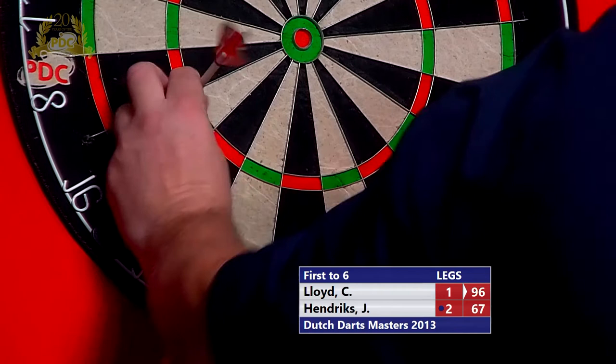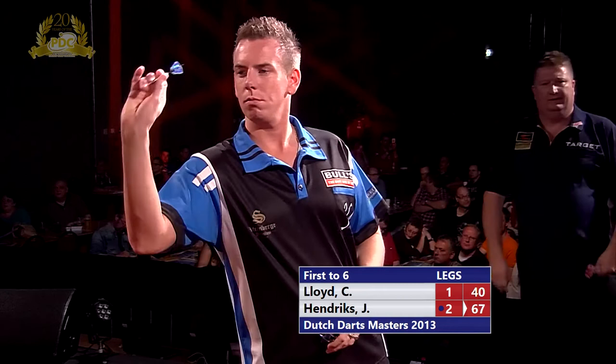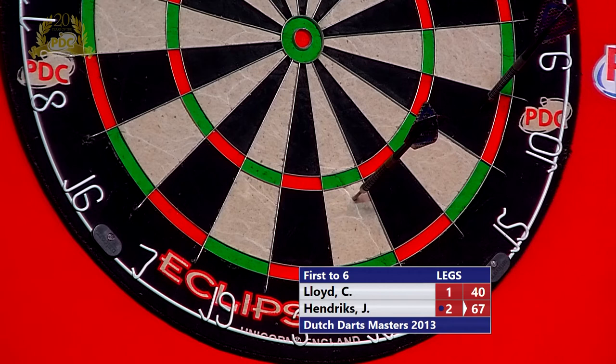Not quite there — I think he even triggered a cameraman there. Well, you couldn't put him any closer. Hendricks thinking he's going to get six starts from 161 — now he should have at least one dart at a double, maybe even two. He's going for the 17s, that'll go the 10, that leaves him double top for a 3-1 lead.